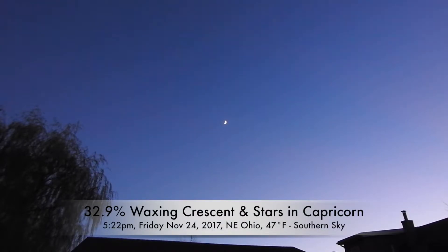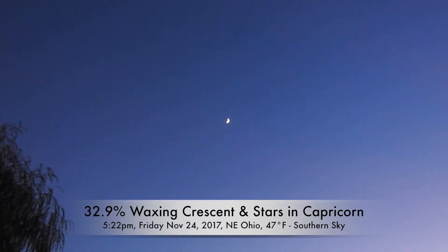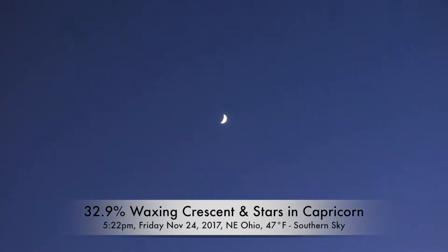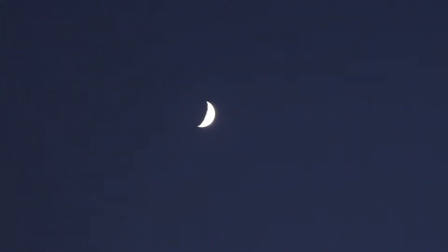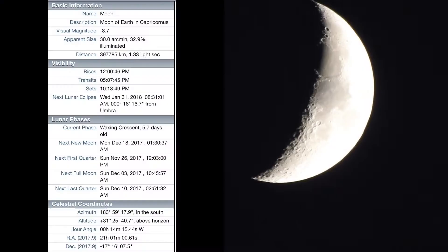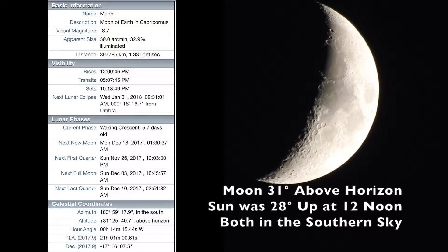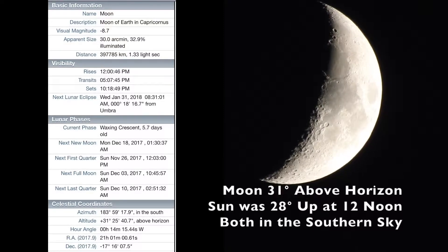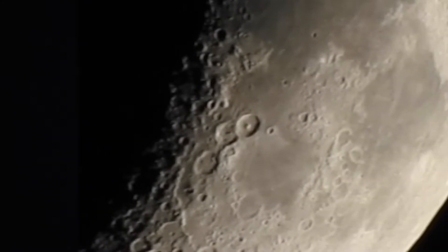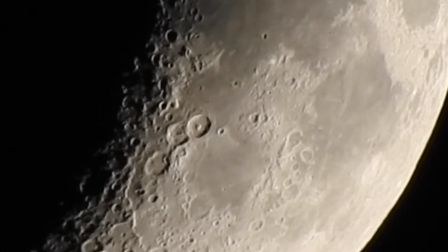Alright, we're back now that the sun has set — it's a little bit after 5 PM. The moon is about 32% lit now, over in the south. It's higher up than the sun was — around 30 degrees above the horizon now, much better.